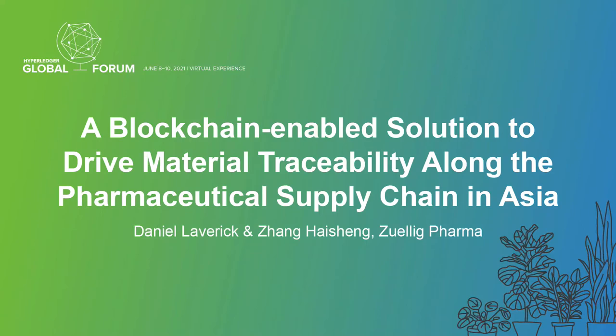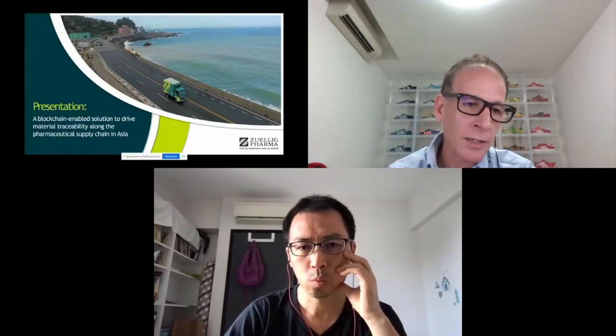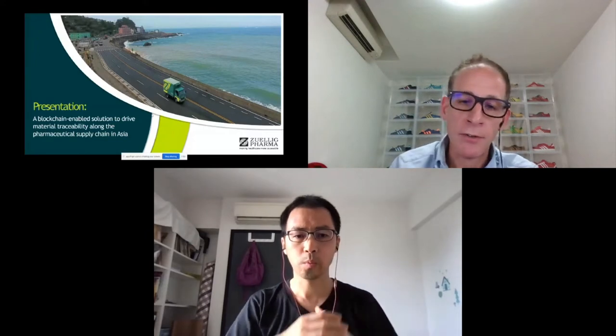Good afternoon everybody. My name is Daniel Lavec. I head up SAP and IT solutions for Zuellig Pharma. Today I'd like to run you through some of the work we've been doing around blockchain, especially in material traceability in the pharma supply chain here in Asia.